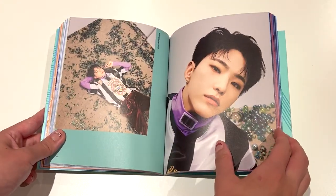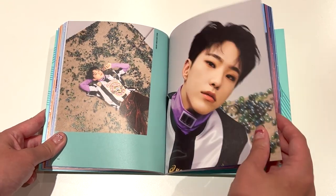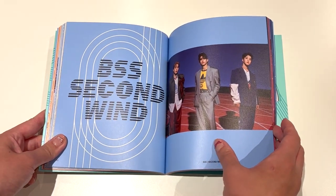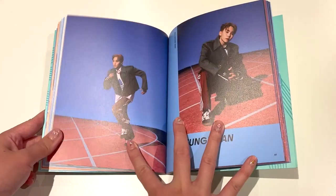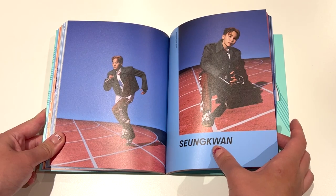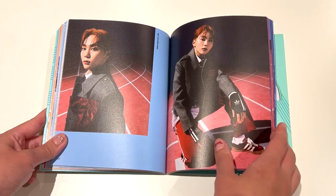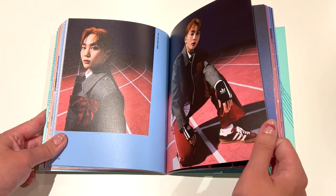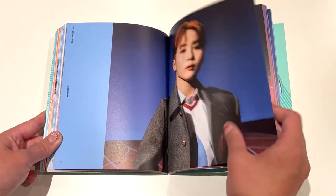Hoshi with marbles — also really, really funny. I wonder how they cleaned up this room afterwards. Alright, and now we have what looks like the running concept. I haven't really seen a photo shoot done on a running track before, but it fits this album a lot because athletes also have to be fighting a lot of the time.